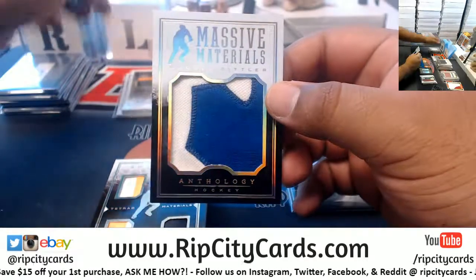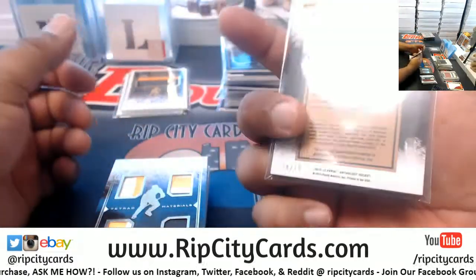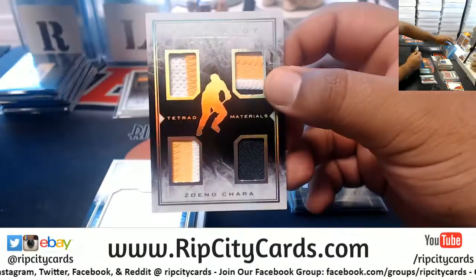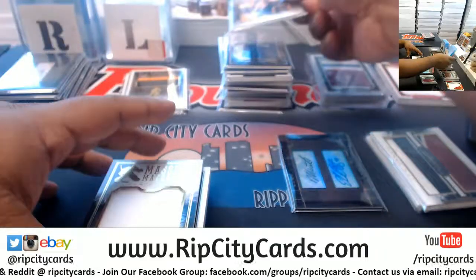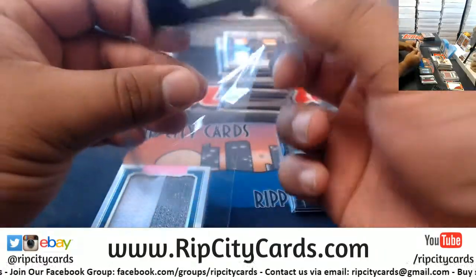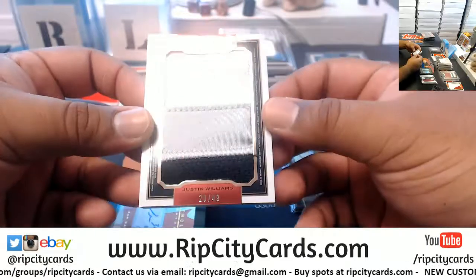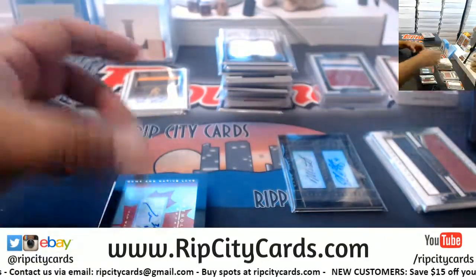I've got Darryl Sittler, yes I do, to 15. Zidane O'Chara, quad relic, to 49. John Gibson with the relic, that is to 199. We got Dustin Brown on this side and Justin Williams on the other, to 49 — I'm going to have to see what that's about.